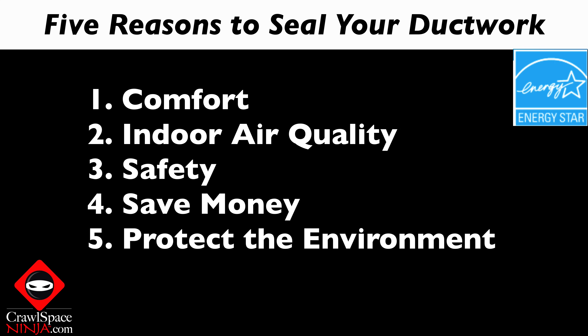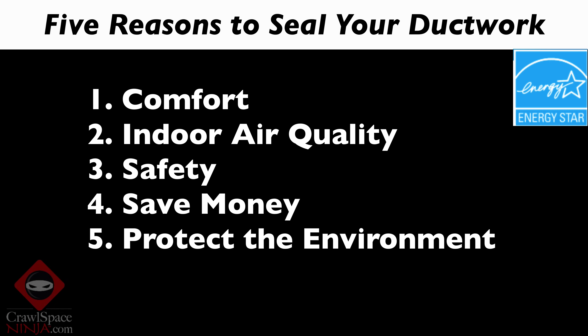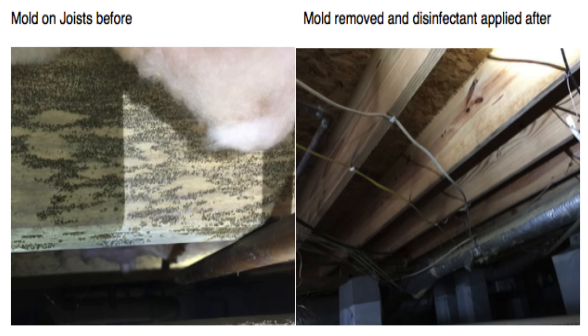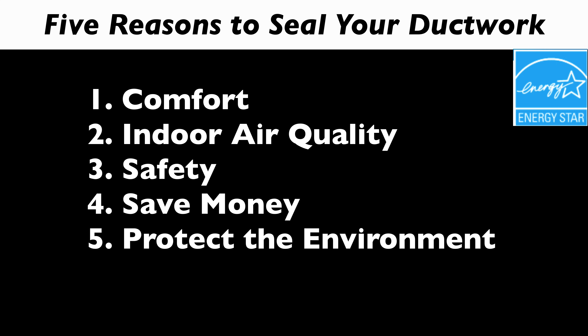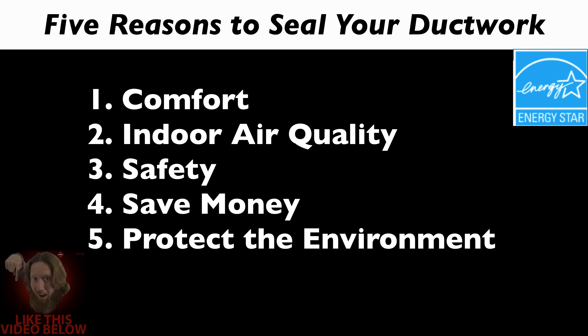Number one is comfort. Sealing and insulating the ducts will help with common comfort problems such as rooms that are too hot in the summer and too cold in the winter. Number two is indoor air quality. Fumes from household and garden chemicals, insulation particles, dust, and different things like that get into the duct system. Insulation fibers are a big concern in basements and crawl spaces — if you have a dirty, nasty crawl space, you're sucking in mold, mildew, and whatever is down there. These can aggravate asthma and allergy problems, so sealing those ducts can help improve indoor air quality and reduce the risk of pollutants circulating throughout your home.